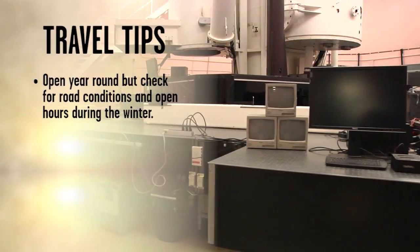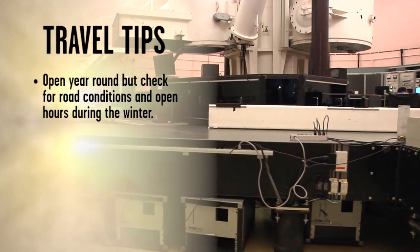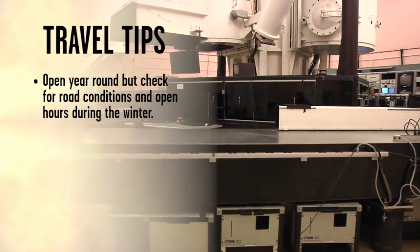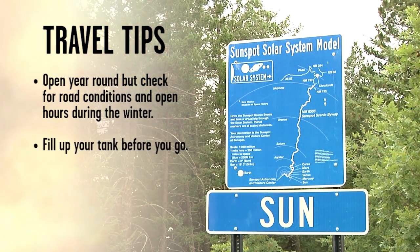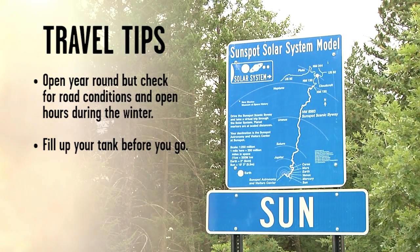The observatory is open from dawn till dusk. Though open year round, be prepared to face winter driving conditions on curving mountain roads if you go November through April, and call ahead for more limited hours. This site is on Forest Service land and there are no gas stations nearby, so fuel up in Alamogordo or Cloudcroft before heading up.